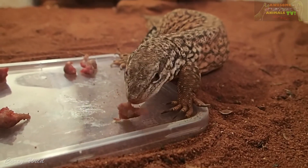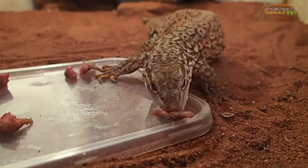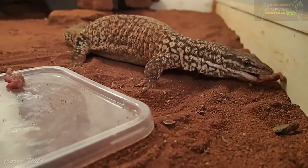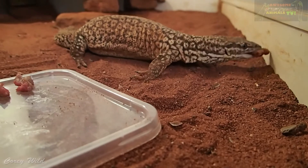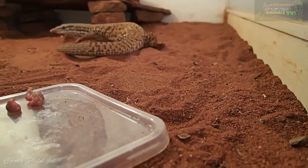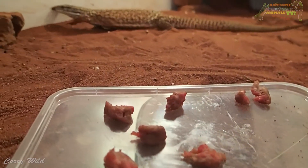Monitor lizards are the largest lizards in the world, the Komodo being number one. Number two, lengthwise, would probably be the crocodile monitor from New Guinea. Number three would be the Asian water monitor. And number four would probably be the parenti from Australia, which gets to about 2.5 metres.